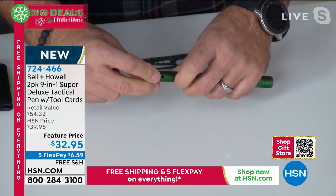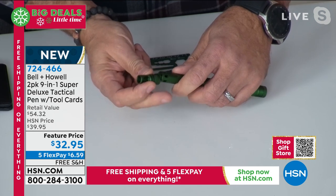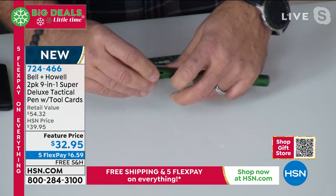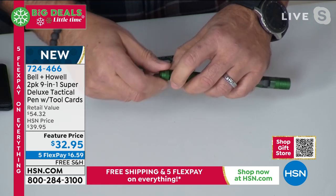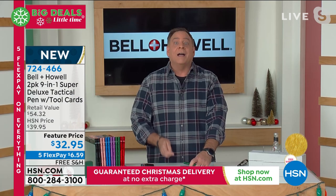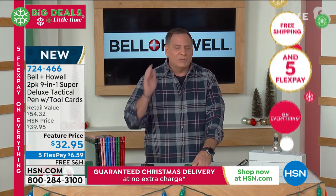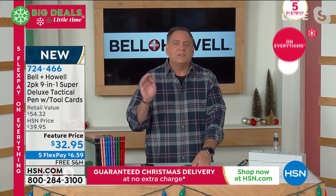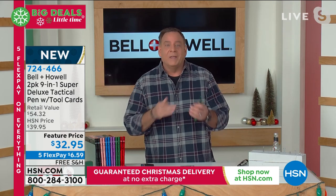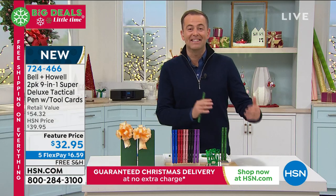Just a few more pieces down here — this is your bottle opener on that piece, and it just fits right on the end. Or if I screw this part in and take off the end cap, there's that life-saving window punch built into this. So you've got so many things here. This is for the gadget guy, the gadget gal, the person who doesn't even know they need it, or the person you just can't figure out what to buy. $32 and change, free shipping and handling, guaranteed in time for Christmas.